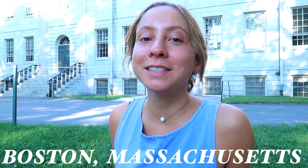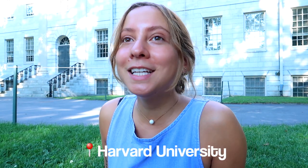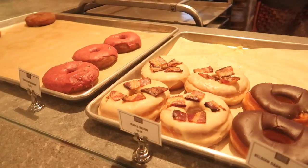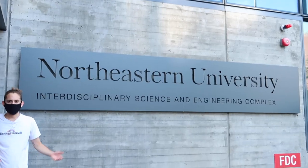Hello everyone! As some of you guys already know, I am currently in Boston, Massachusetts. My brother lives here and he's going to be helping me give you guys a little bit of perspective on what it's like to live in this city. We're just going to be showing you guys cool spots around here. I'm super excited, and as we speak I am currently on the campus of Harvard University.